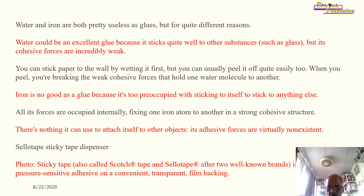Sticky tape — also called Scotch tape or Sellotape after two well-known brands — is simply a pressure-sensitive adhesive on a thin transparent film backing.